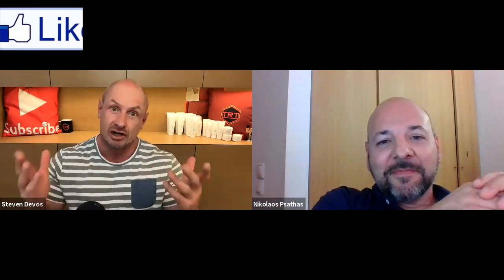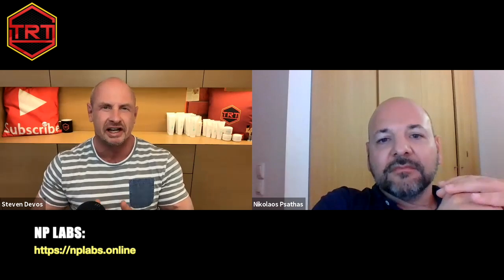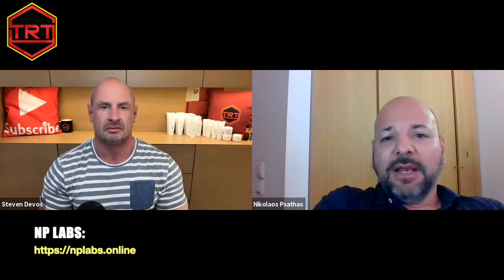Thank you Nicolas, very interesting. Maybe you can share with the viewers about your work — how can they reach you? I refer a lot of patients here in Europe towards you for testosterone cream, as I use myself, but also for progesterone for women, sometimes tadalafil, finasteride, DHEA — you can compound them all. Of course, we can also send testosterone enanthate in vials. They can reach me at nplabs.online, and they can upload their prescriptions there. They can also contact me at contact@nplabs.online — that's the email where they can reach me and ask whatever they want.